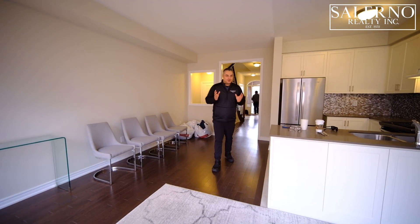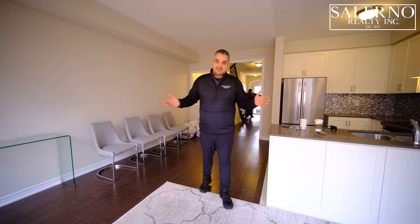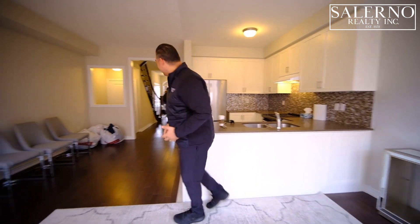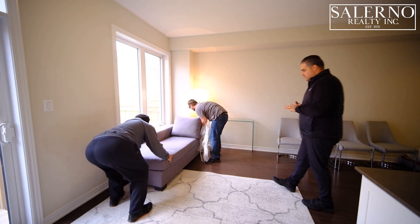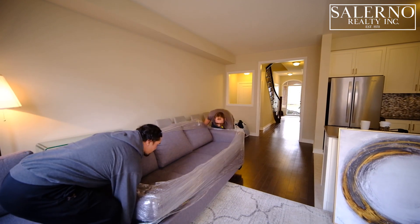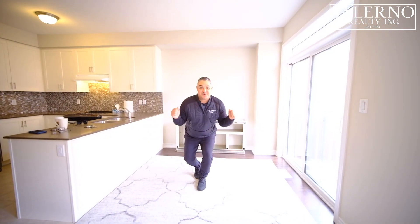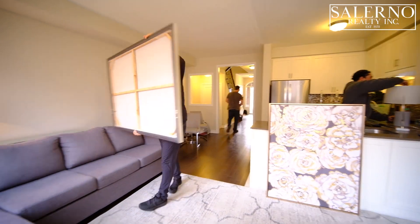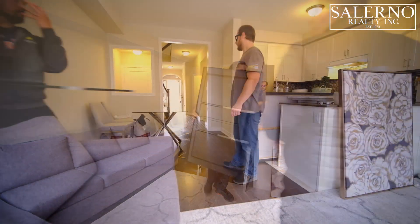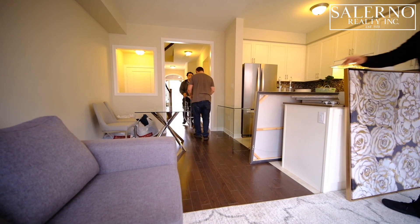You always get nervous about the furniture you select — you want to make sure it fits. This is the moment of truth right now for this sectional. Let's find out. First we've got to get it inside the house.